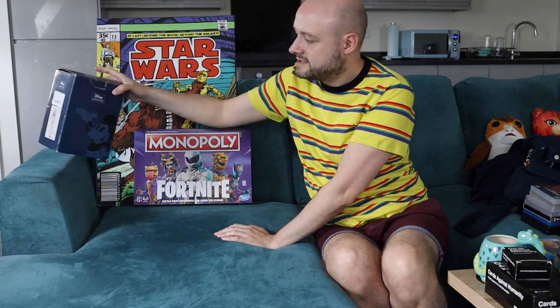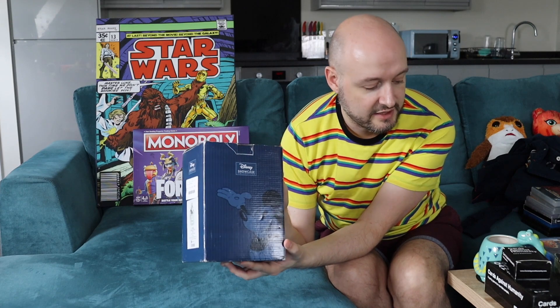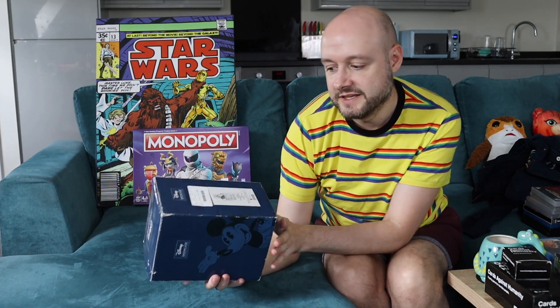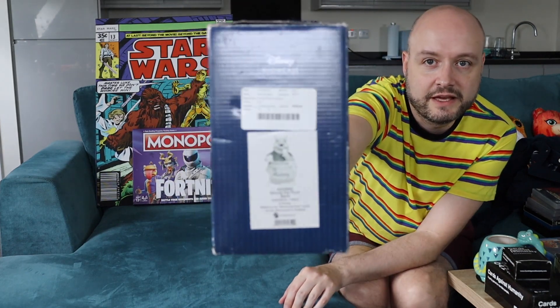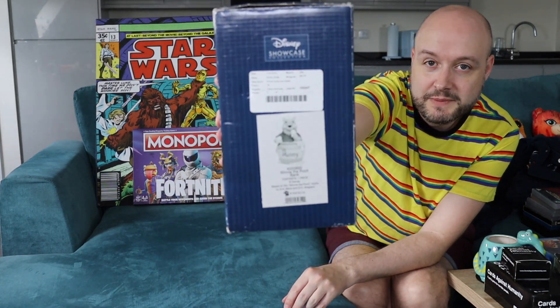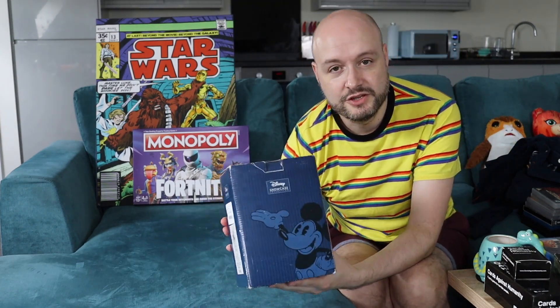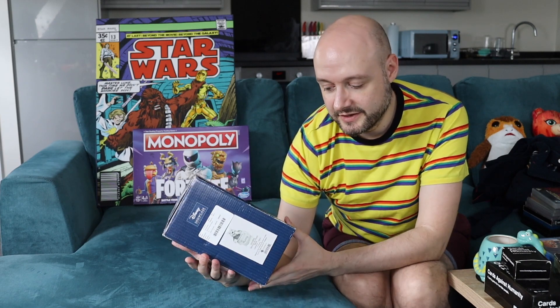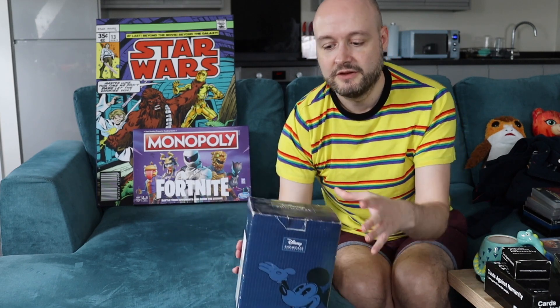Then I had this — off the same stall as those customisable card game cards and the Cards Against Humanity. This was £2 and it's a Winnie the Pooh money bank from the Showcase collection, and it's in the box. It's around £30, so yeah — that was a good find.